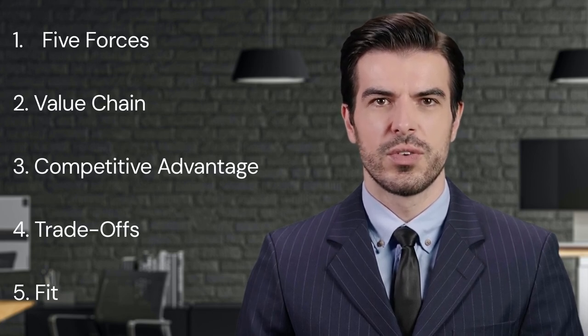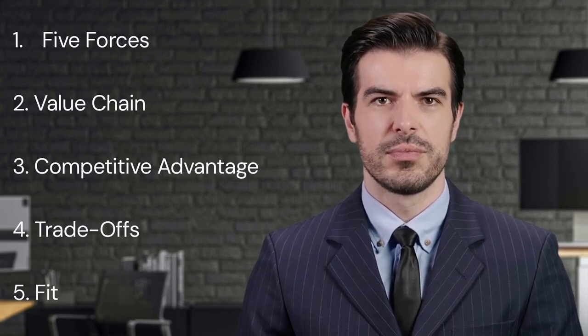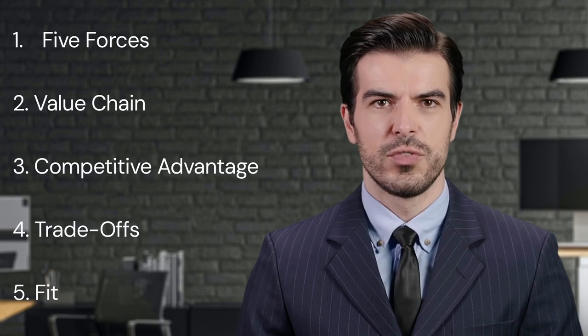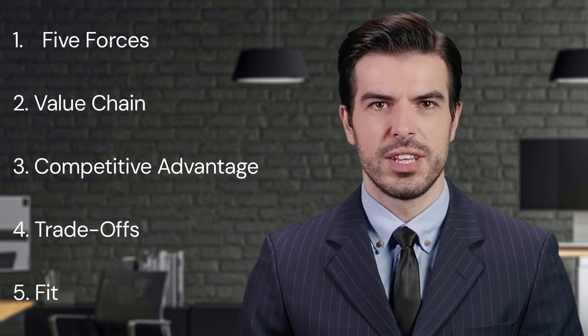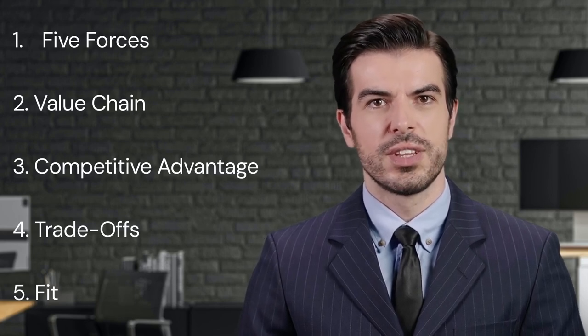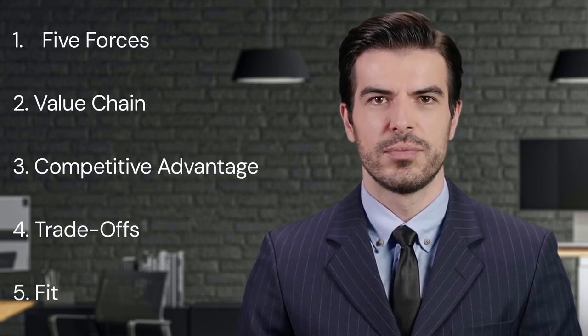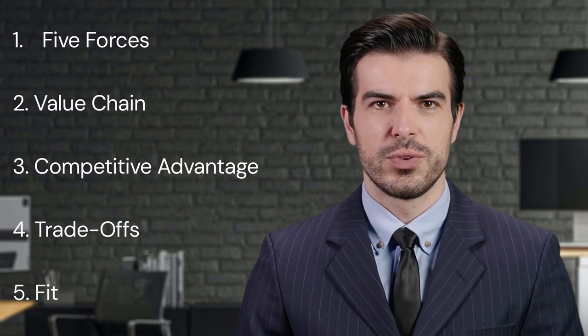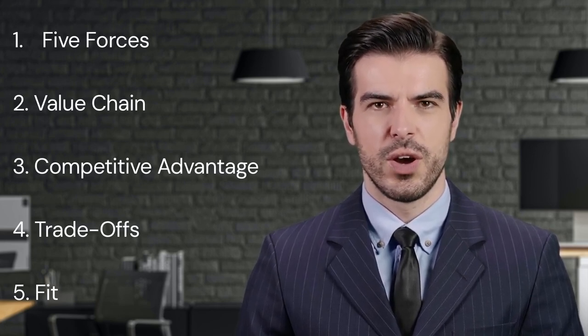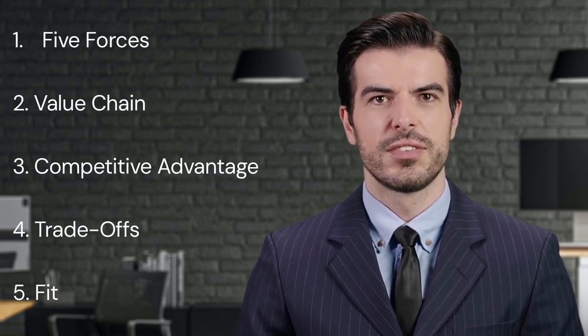Key Point Four: Trade-offs. The importance of trade-offs is another key concept in Porter's book. A trade-off means that more of one thing necessitates less of another. In strategy, it refers to the choice made by firms to position themselves in a way that could help them gain competitive advantage. Trade-offs arise from limits on internal coordination and control. They make it difficult for a firm to simultaneously implement more than one competitive strategy successfully. Porter argues that trade-offs create the need for choice and protect against repositioners and straddlers.